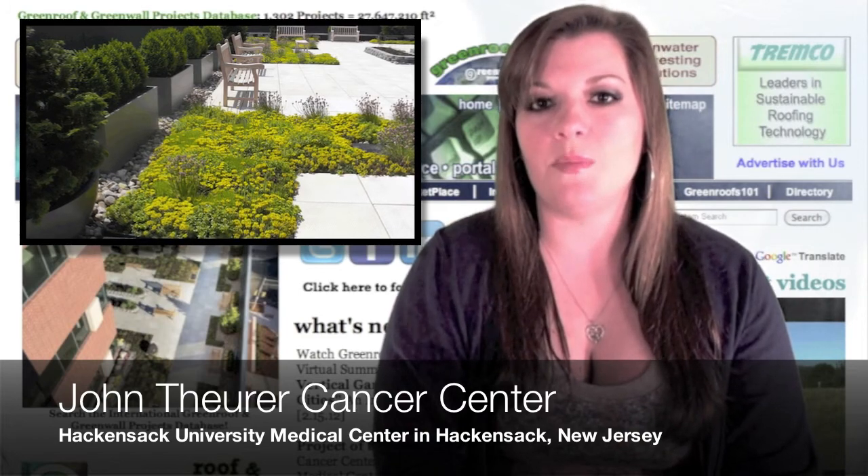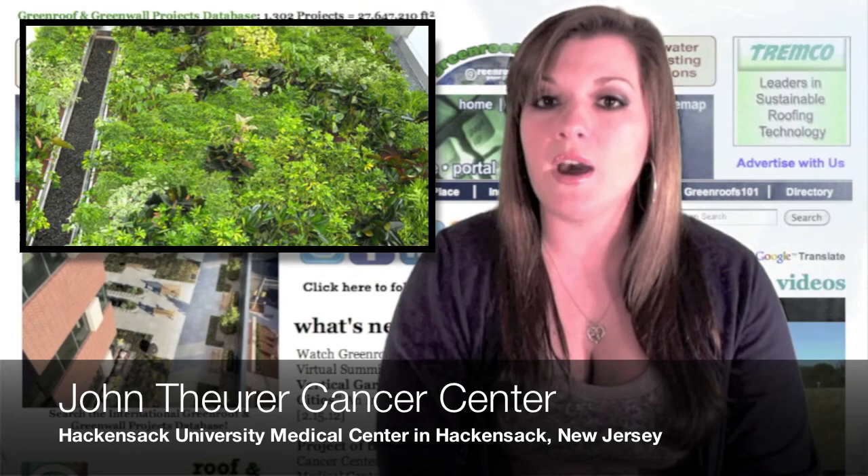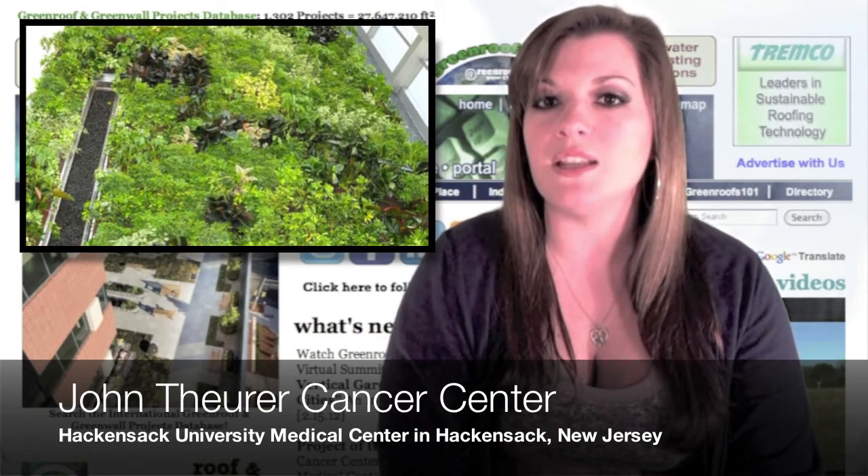The four-story lobby atrium also boasts a 40-foot-high hydroponic living wall with over 30 plant species, accompanied by a 24-foot waterfall. In 2001, Hackensack University Medical Center was the first hospital in the nation to adopt completely green cleaning practices.